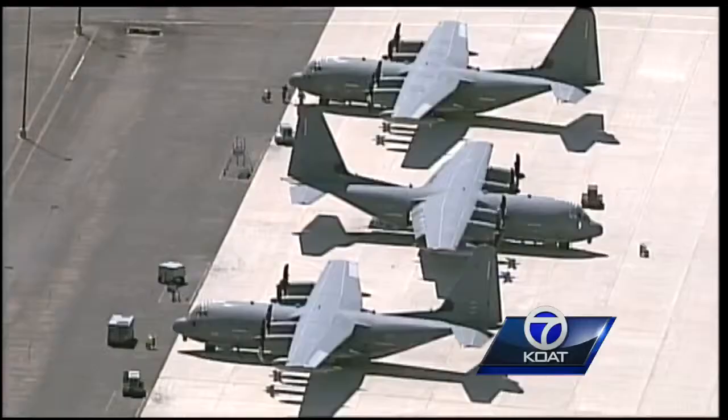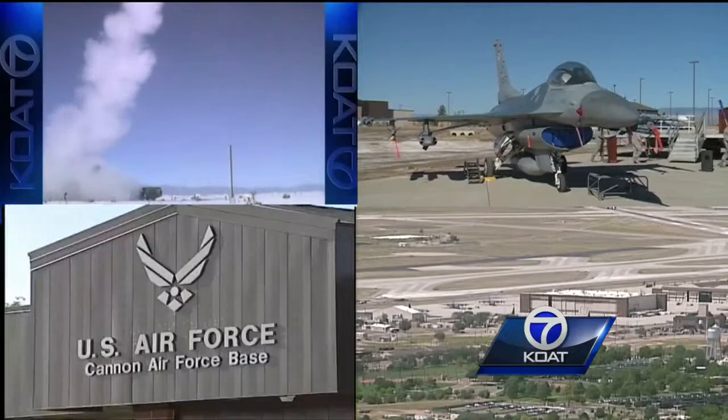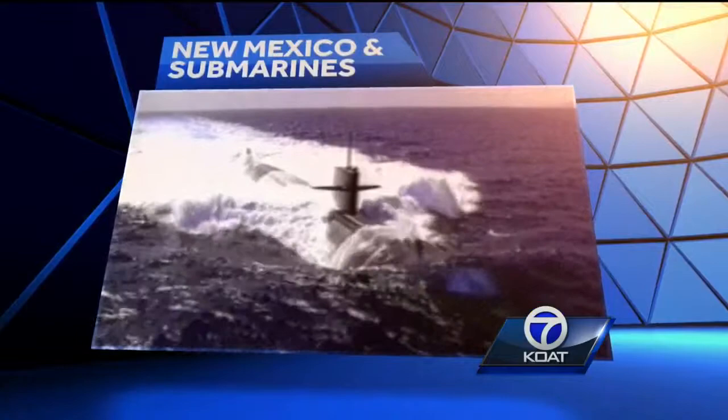The base covers a huge range of missions and employs more than 20,000 workers — a mix between civilians and military personnel. These four bases are a vital part of our local communities and crucial for our country's defense. Todd Kurtz, KOAT Action 7 News.